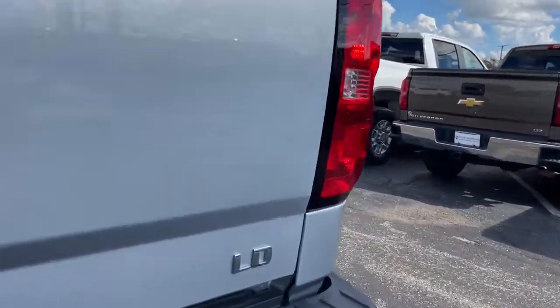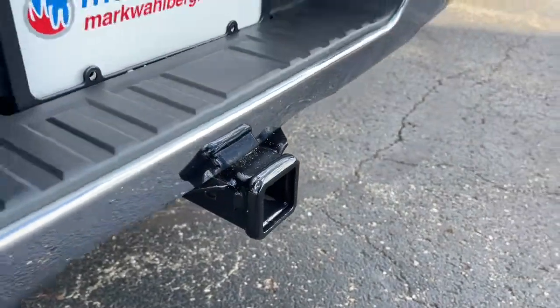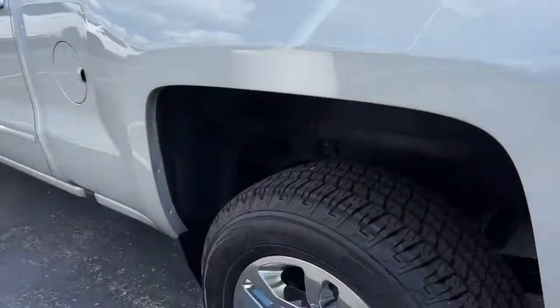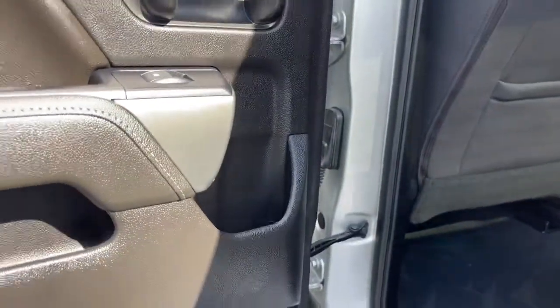These are just some of the great options this vehicle comes with: keyless entry, satellite radio, fog lamps, electronic stability control, aluminum wheels, steering wheel audio controls, power driver seat, leather wrapped steering wheel, intermittent wipers, and traction control.